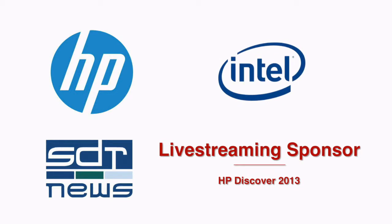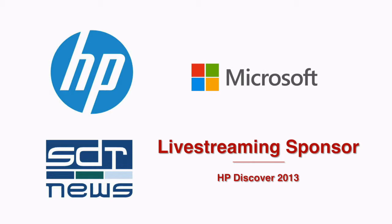Live streaming of SDR News coverage at HP Discover has been made possible by Intel Corporation. Check out Intel Open Port IT, where you can connect with your peers at Intel on industry topics, best practices, strategies, and more. And by Microsoft, where HP and Microsoft are working together, combining their respective strengths to deliver innovative technologies to help advance your business.